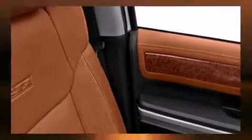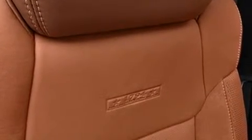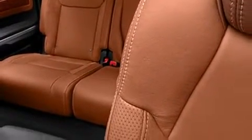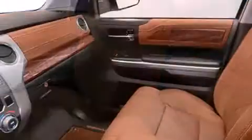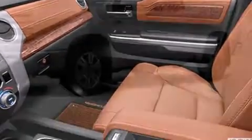Toyota also prioritized safety and security by including dual front impact airbags with occupant sensing airbag, head curtain airbags, traction control, ignition disabling, and four-wheel disc brakes with ABS. Brake Assist technology provides extra pressure when applying the brakes.